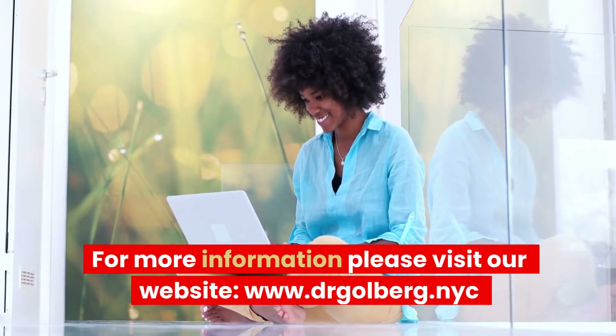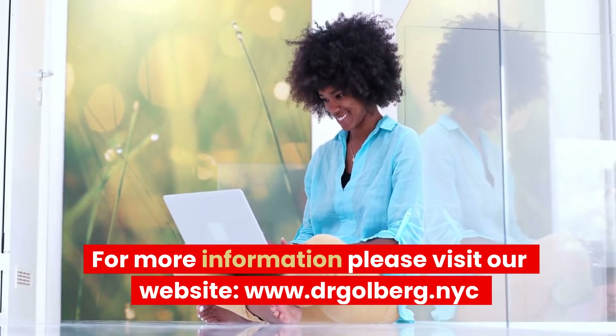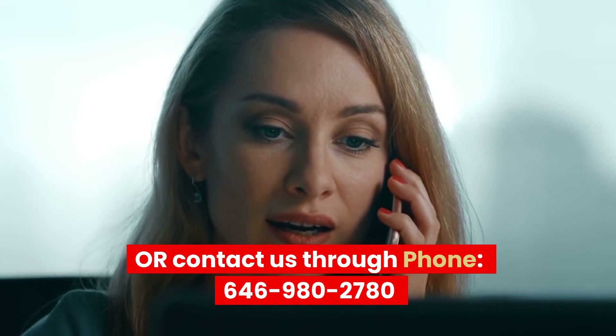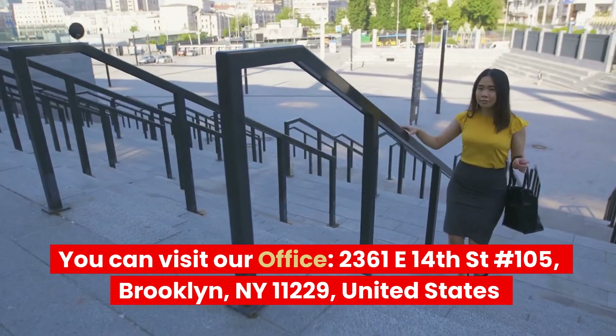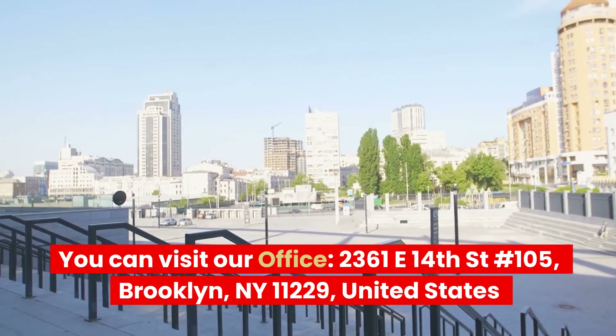For more information, please visit our website at www.drgolberg.nyc, or contact us by phone at 646-980-2780. You can also visit our office at 2361 East 14th Street, No. 105, Brooklyn, New York 11229, United States.